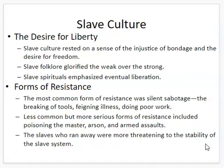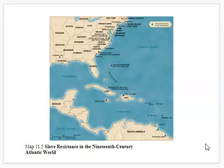Slaves would also run away. Most slaves who ran away actually would return eventually. But then of course you had those who would run away and stay away, or those who would run away successfully and then come back to rescue others and show them the way out. This would disrupt the stability of the slave system. This map shows, with every star, an example of slave resistance — not just in the United States, but throughout the Western hemisphere.